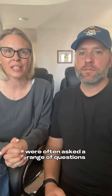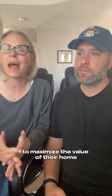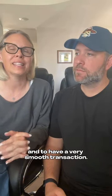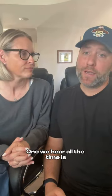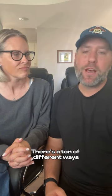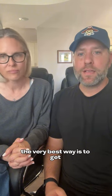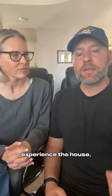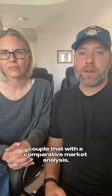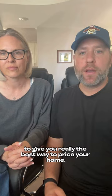As real estate agents, we're often asked a range of questions from sellers who want to understand the selling process, maximize the value of their home, and have a smooth transaction. One we hear all the time is: how do I determine the right price for my home? The very best way is to get professionals like ourselves to come into the house, experience it, and couple that with a comparative market analysis — also known as a CMA — to give you the best way to price your home.